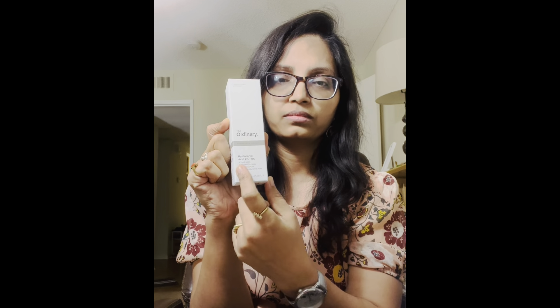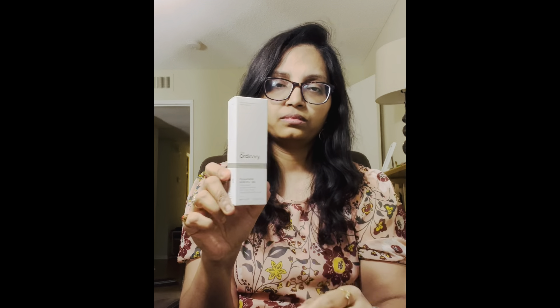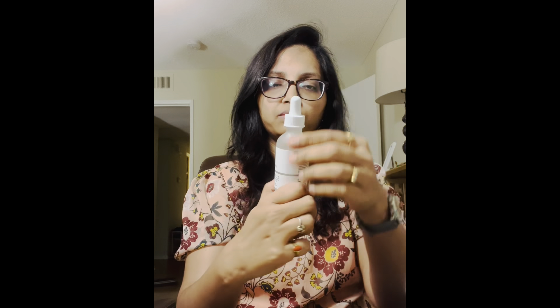The serum is called The Ordinary. It has hyaluronic acid. Dry skin needs a lot of hydration, and this hyaluronic acid serum helps with that. If you have a base, you can select the serum. After moisturizing, it will have a lot of effects — it works well for daily office wear makeup.